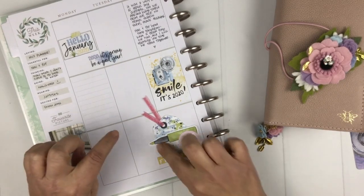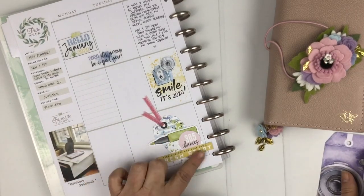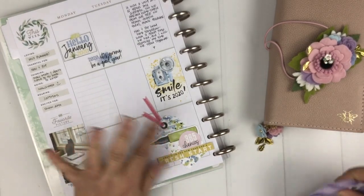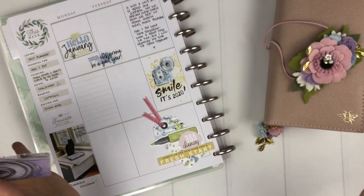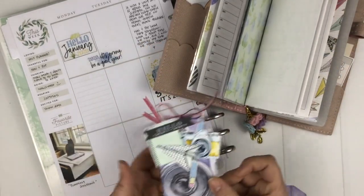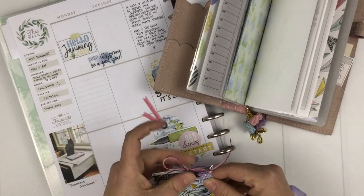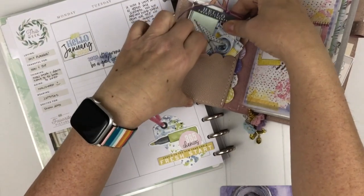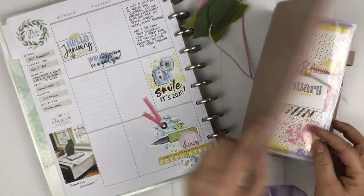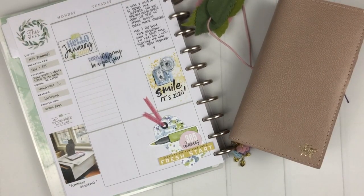I also used a smaller tag from the Pop Pocket memory keeping die cut set to decorate the beginning of my memory keeping book. I used to never know what to do with these tags, but I saw somebody put a die cut on one and started layering like a crazy person until I found something cute. I layer on the top and leave it open at the bottom since it goes inside a pocket anyway. The tags are my number two favorite thing.